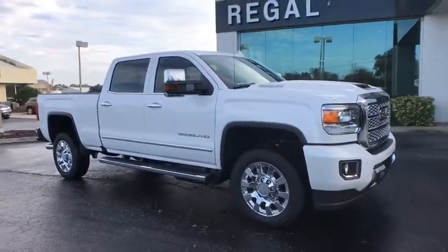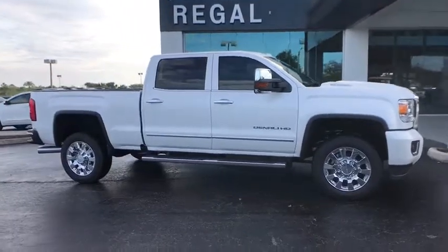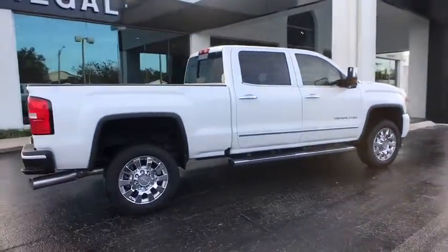2018 GMC Sierra 2500 HD. The GMC Sierra 2500 HD has all your workhorse basics covered. No worries here. Here are some of this vehicle's great options.